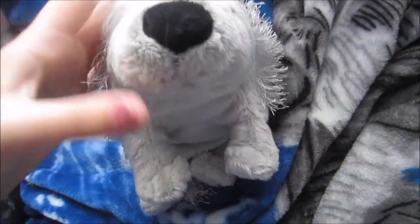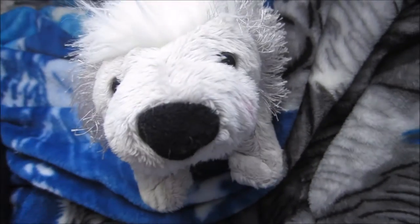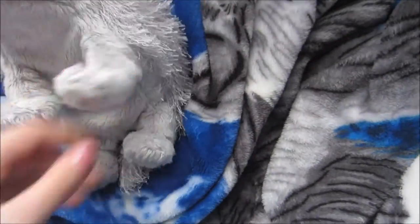This is Spike, my Webkinz porcupine. I think I got him during a birthday haul a long time ago. Here's his W. I just thought he was cute so I got him.